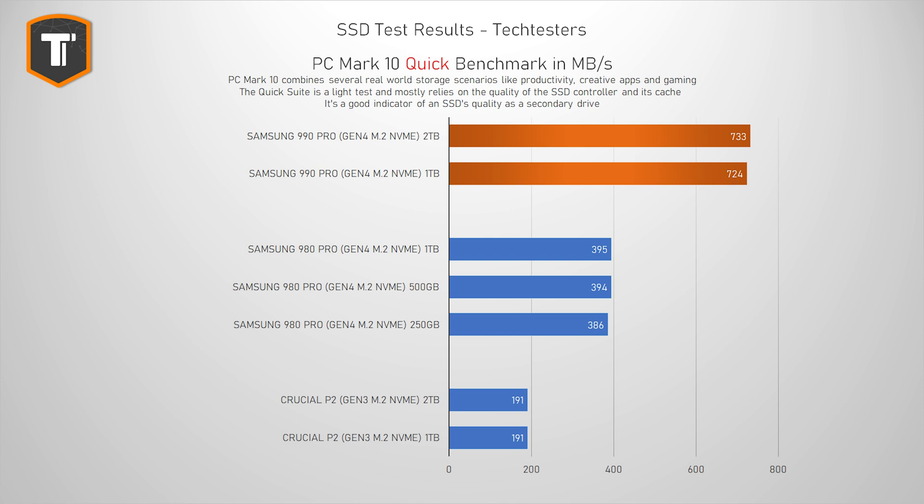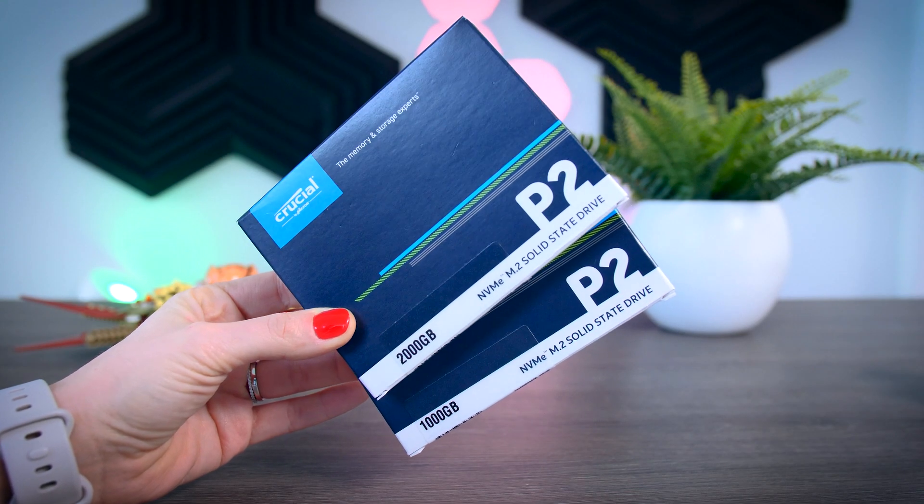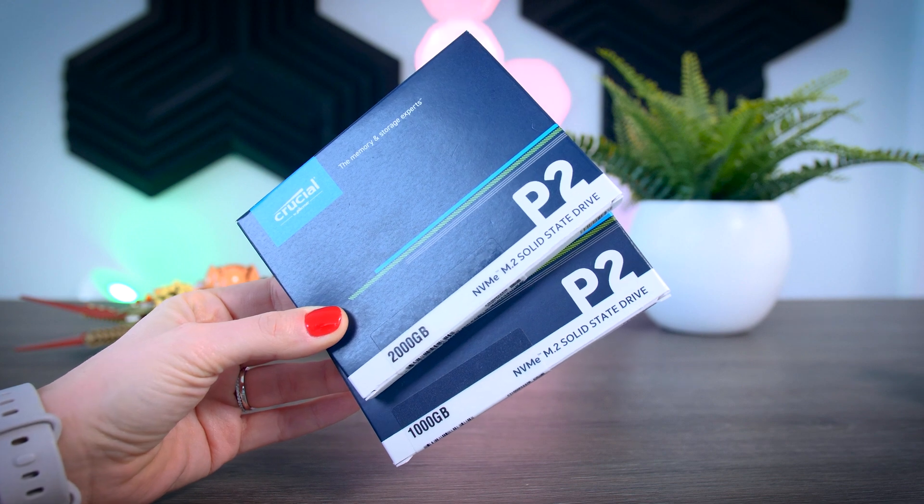The 1TB and 500GB models of the 980 Pro performed exactly the same, with the 250GB one trailing behind by a small margin. It is outside the margin of error, but it is still only about 2%, so it is also not really that relevant. The two P2 SSDs scored exactly the same result — I did the test three times with each of them. So for this kind of light use, there is basically no real difference between these drives.